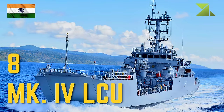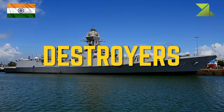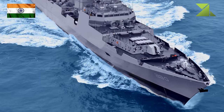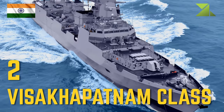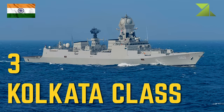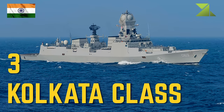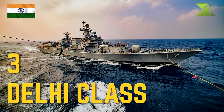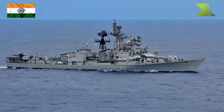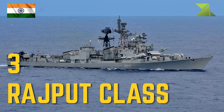Landing craft: 8 Mk-4 LCU. Destroyers: 2 Visakhapatnam-class stealth guided missile destroyer, 3 Kolkata-class stealth guided missile destroyer, 3 Delhi-class guided missile destroyer, 3 Rajput-class guided missile destroyer.